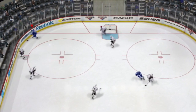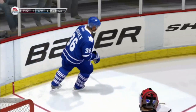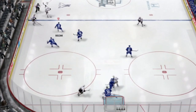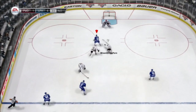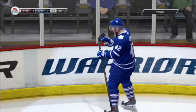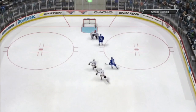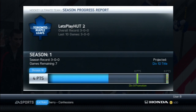Jokinen gets a nice pass from Keron and puts it away to make it 6-1. Then for good measure Bozak gets it, gets tripped up on the breakaway but finishes with a backhand roofed on his knees to make it 7-1. That's how that game finishes — a domination effort. Martinez ends up getting injured but we have replacement defensemen. We earned 796 EA pucks and move up to 6 points in Division 10.